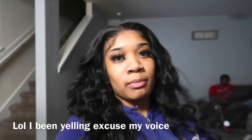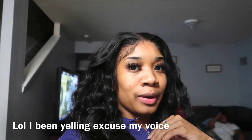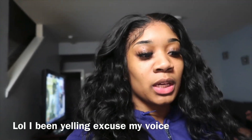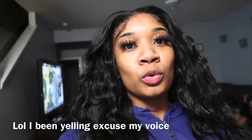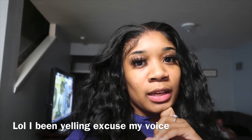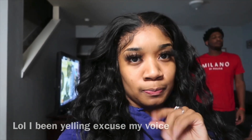Okay y'all, I'm ending this video. Today went very very well. I didn't really record a lot in the end because it was just nothing but good laughs and fun. Don't forget to like, comment, and subscribe.